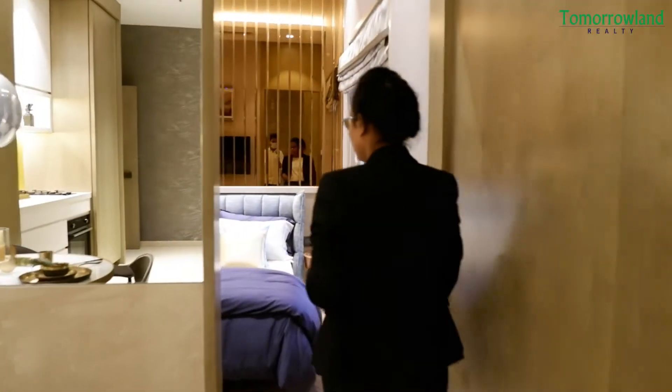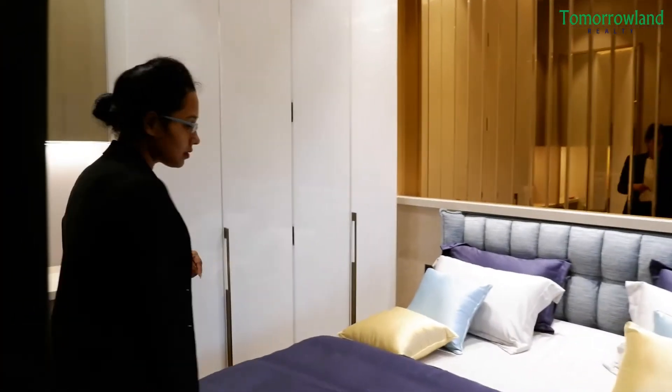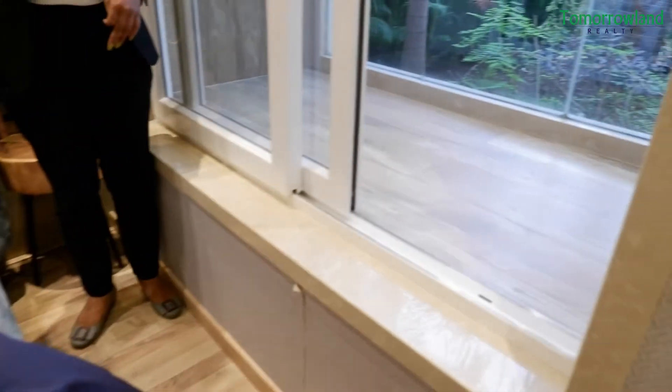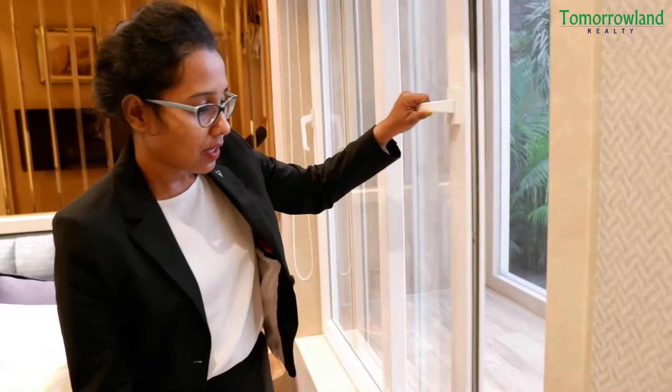Now we are entering the bedroom. As you can see, this is the bedroom space. We have put all furniture — full-size furniture. And we are going to have this area with a dedicated balcony again. You will get that storage space along with this.